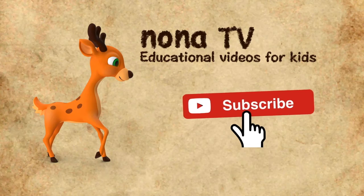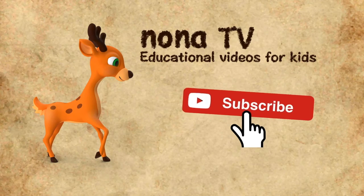If you like this video, please share it with your friends, and don't forget to click the subscribe button.